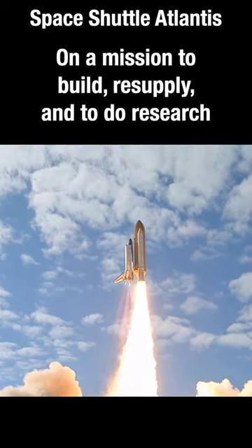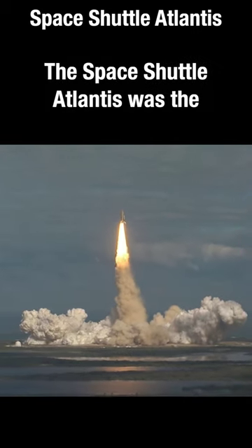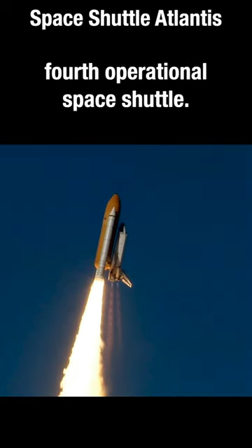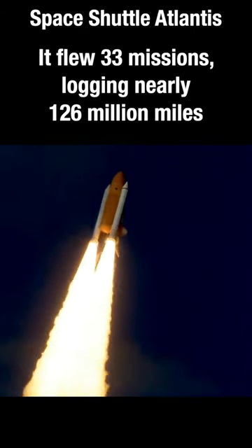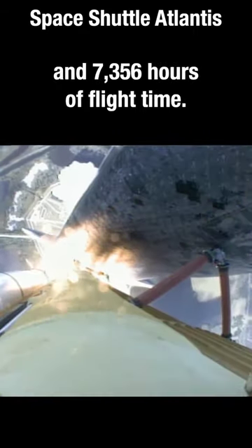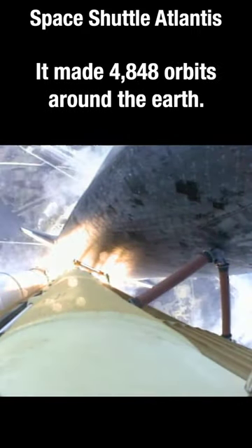resupply, and to do research on the International Space Station. The Space Shuttle Atlantis was the fourth operational space shuttle. It flew 33 missions, logging nearly 126 million miles and 7,356 hours of flight time. It made 4,848 orbits around the Earth.